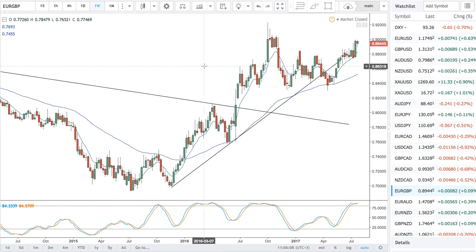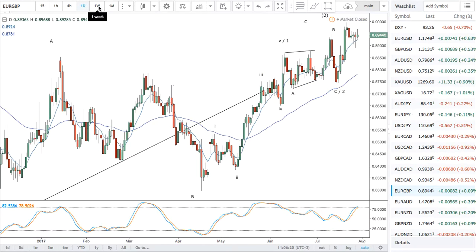Euro-pound - not much to say. This pair has tossed me around since December 2016 or so. I'm giving the bulls the benefit of doubt here for the upside move. I don't have a bearish view on it at this stage.